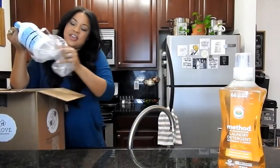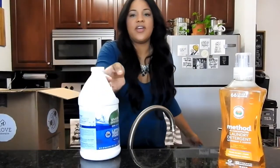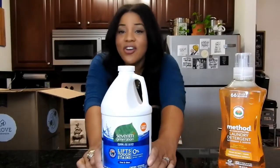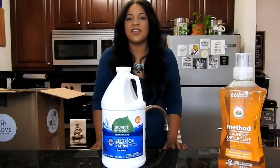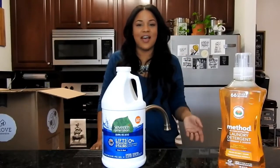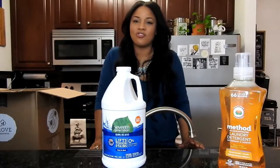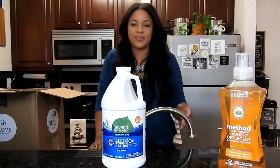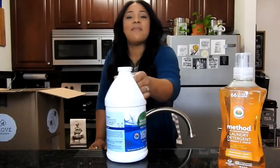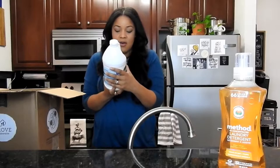Next item in the box is another laundry item — the 7th Generation chlorine-free bleach. It is also non-toxic and cruelty-free. I've never tried this before; I wanted to give it a try because I haven't purchased any bleach since I've gone vegan. I've never been a huge fan of bleach — the smell is so strong and I know it's just not good for you. I'll definitely let you guys know how I feel once I try it.